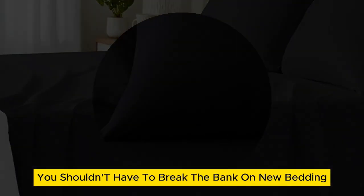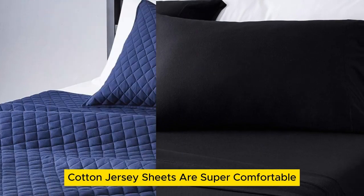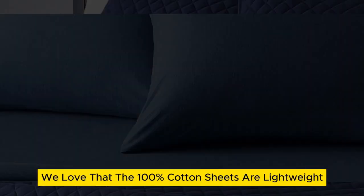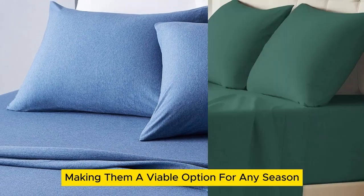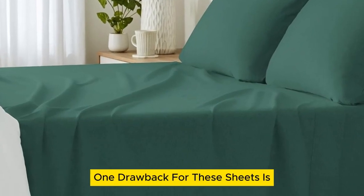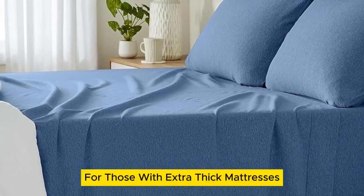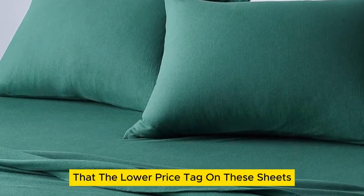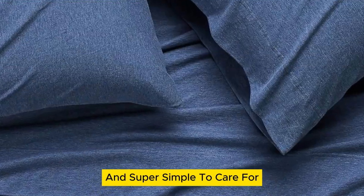However, you shouldn't have to break the bank on new bedding. Luckily, Amazon Basics cotton jersey sheets are super comfortable and don't require you to drain your wallet. Aside from the affordability, we love that the 100% cotton sheets are lightweight, making them a viable option for any season. One drawback is they only fit onto mattresses up to 14 inches thick, which is a bit limiting. But the lower price tag doesn't come at the expense of quality — their stretched jersey knit is soft, breathable enough for warm weather, and super simple to care for.